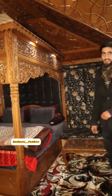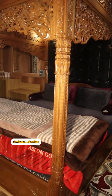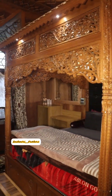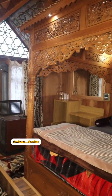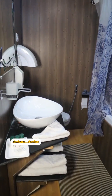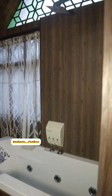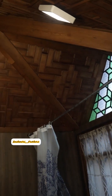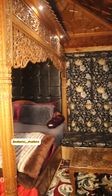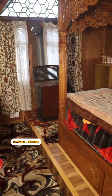This is our Royal Heritage Suite Room. It has a king-size shiny bed and a jacuzzi in the washroom. There is 24/7 hot water available. It is cold here but you will have hot water. You can check the environment and the ambience of the room.